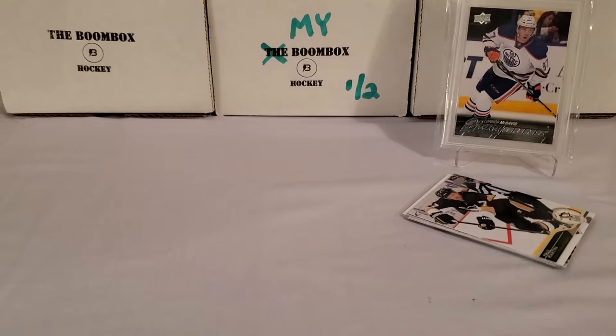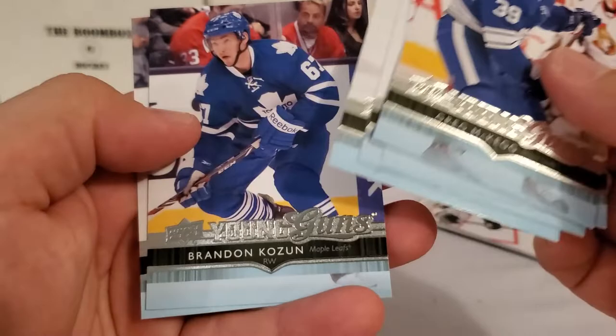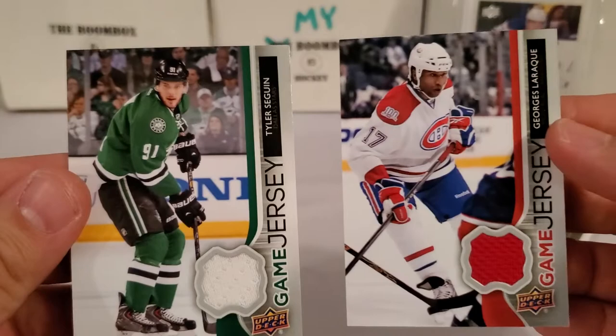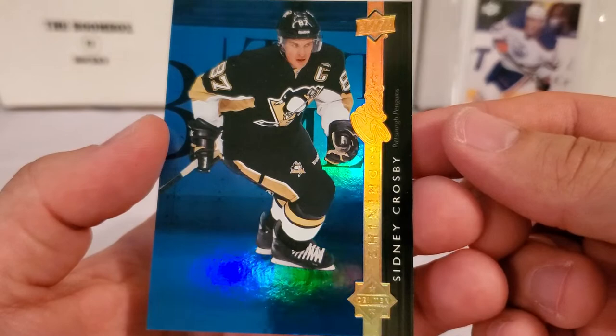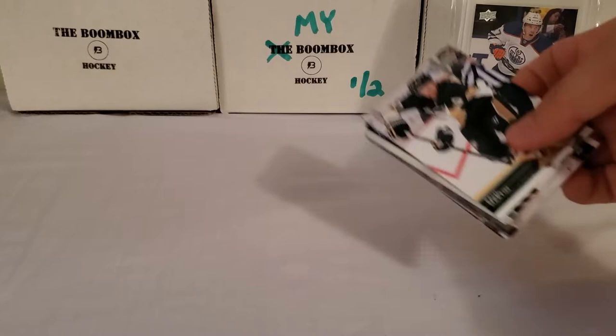So our six Young Guns: Greg McKegg, Tyler Weatherspoon, Christian Folin, Ryan Sprowl, Brandon Cozen, and Chris Tierney — and Chris Tierney's probably our best Young Gun in that stack. I'll show you the two game jersey cards I had set aside — Tyler Seguin and George Laraque — just basic game jersey cards. And then the other card we'll sleeve up: the Sid the Kid Shining Stars Blue Parallel — not numbered or anything, but it's the blue parallel. Those are the hits of the box so far, because we've saved the best for last, I hope. I have absolutely no flipping idea what we have here.